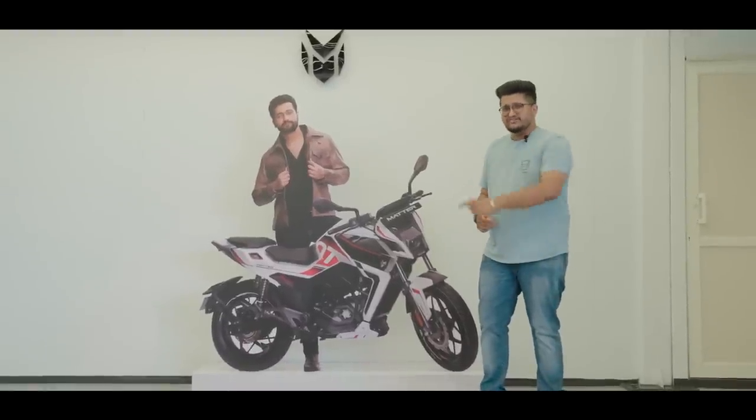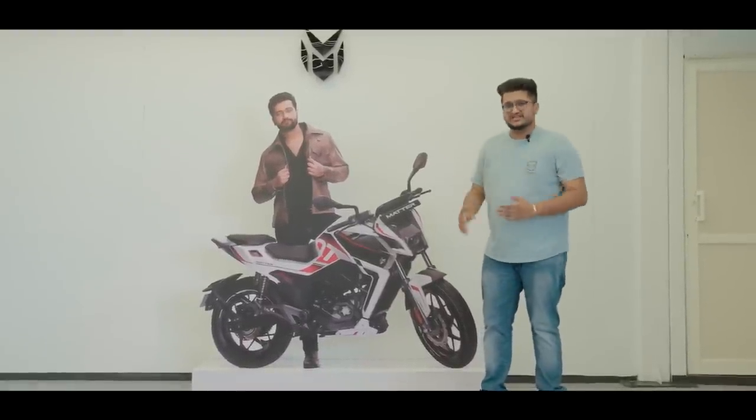More importantly, this is their all-new Era. Let us see what the facility has to offer because there are quite a lot of things. Follow me.